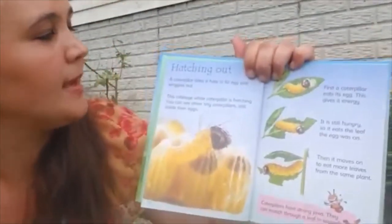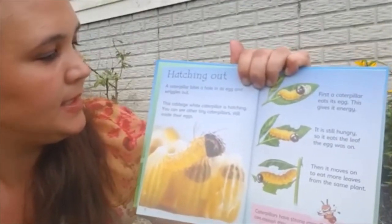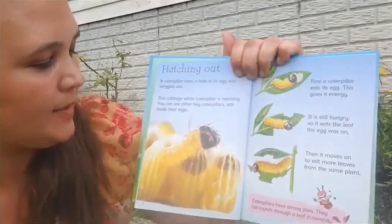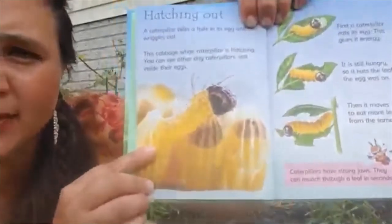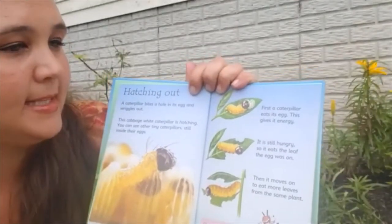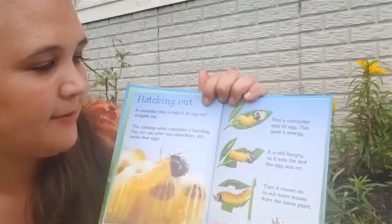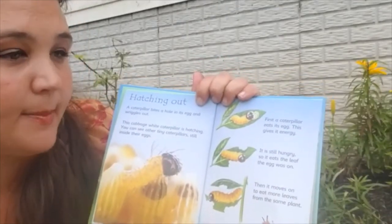Hatching out. A caterpillar bites a hole in its egg and wiggles out. This cabbage white caterpillar is hatching. You can see other tiny caterpillars still inside their eggs — this one is hatching out and these two are still in their egg. First, a caterpillar eats its egg, which gives it energy. It's still hungry, so it eats the leaf that the egg was on, then moves to eat more leaves from the same plant.